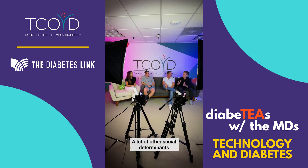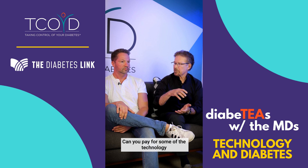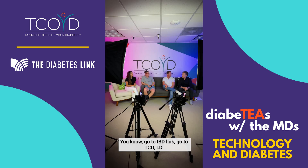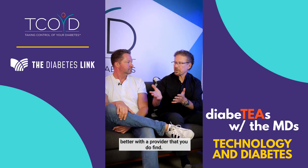There are a lot of other social determinants of health — whether you have access to a car, transportation, insurance, or can pay for some of the technology we're talking about. As Jeremy said, you've got to look around and look for resources and get smart. Go to Diabetes Link, go to TCOID. Knowledge is the first step, and that'll help you communicate better with the provider that you do find.